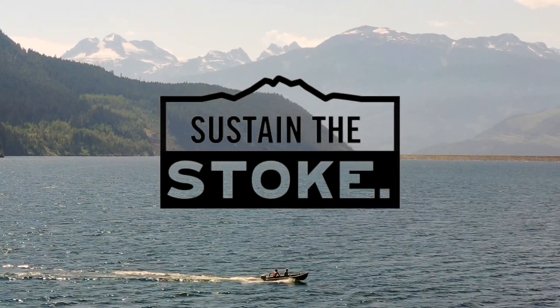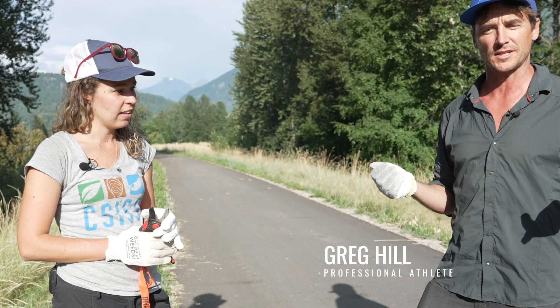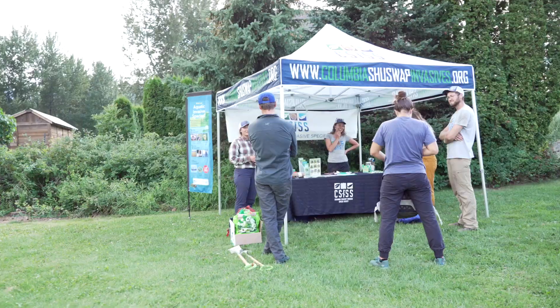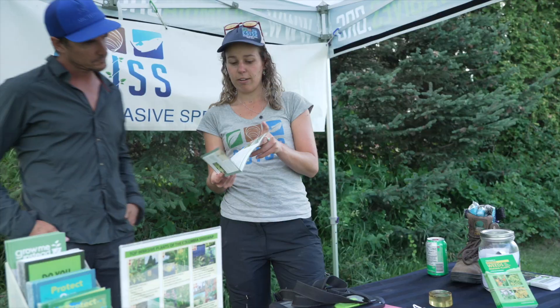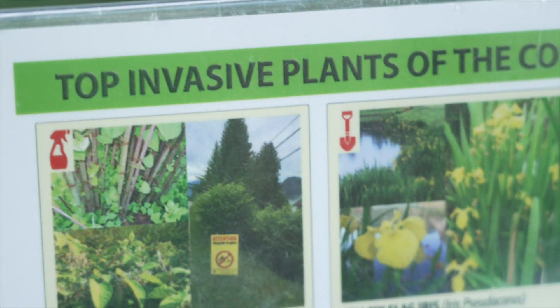Most of us think Revelstoke is absolutely incredible, so how do we keep it that way? How do we sustain the stoke and keep it as amazing as it is? One of the things we do is support nonprofits like CSIS, the Columbia Shuswap Invasive Species Society. I'm here with Jess Booth and today we're out here trying to get rid of some of these invasive species.